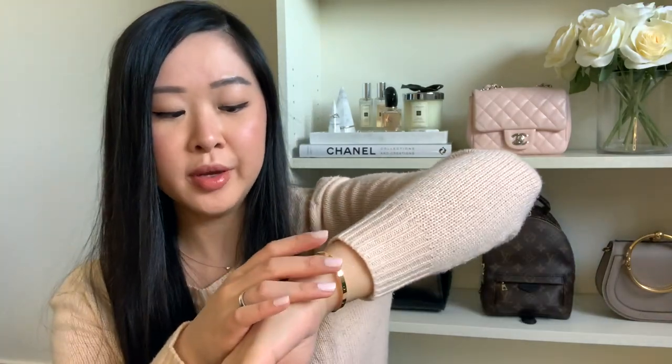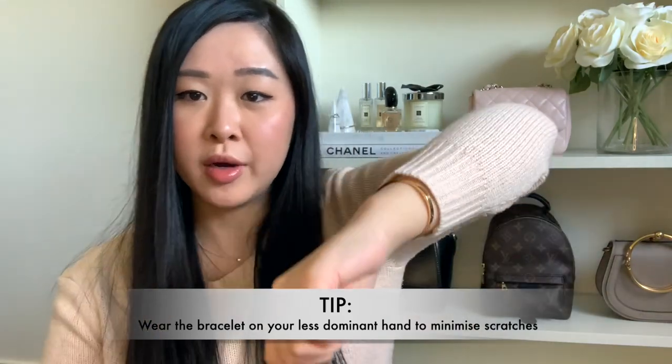Cartier does offer a complete cleaning service where they'll remove the majority of scratches, but I'd only recommend doing that maybe once every five to ten years, since the process removes a slight thin layer of gold. For hairline scratches, I wouldn't worry too much. A good tip to reduce scratching is to wear the bracelet on your less dominant hand — I'm right-handed so I wear it on my left, reducing the chance of it getting scratched or dinged.